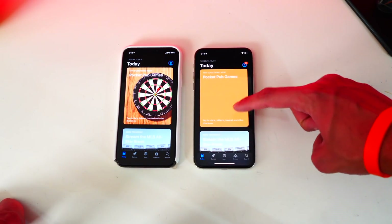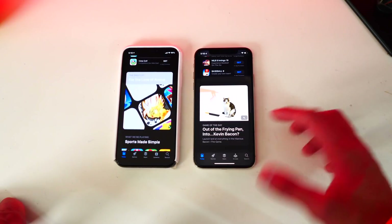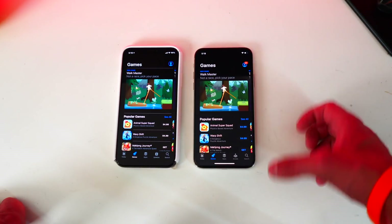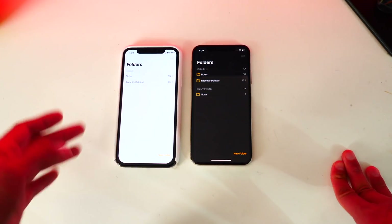Let's head over to the App Store. Both iOS 13 and iOS 12 with Noctis look fantastic — basically identical. Everything is visible and you don't have any text that is blacked out so you can't see it.